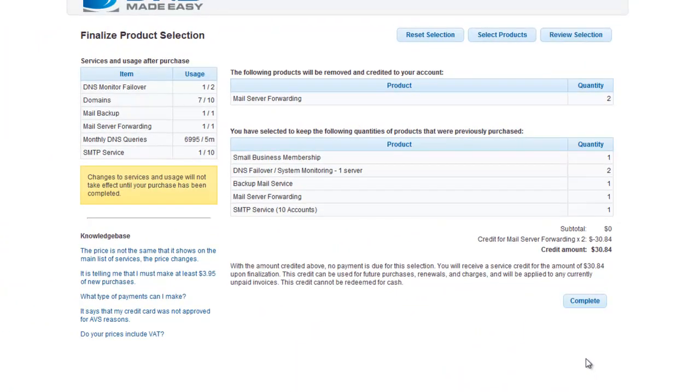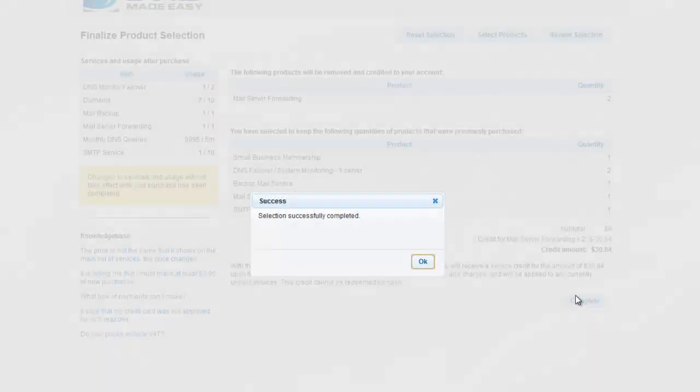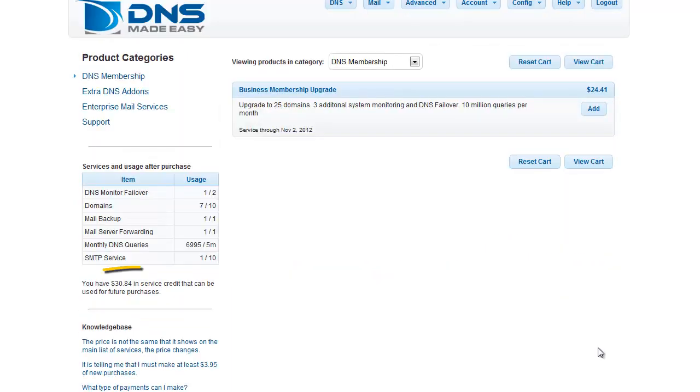Review this screen to ensure you're satisfied with the account changes and click Complete to finalize your modifications. On your account overview, you can see the recent credit of $30.84 appear on the lower left-hand side of your screen. Now, let's apply this credit towards the purchase of a new service that we actually need.